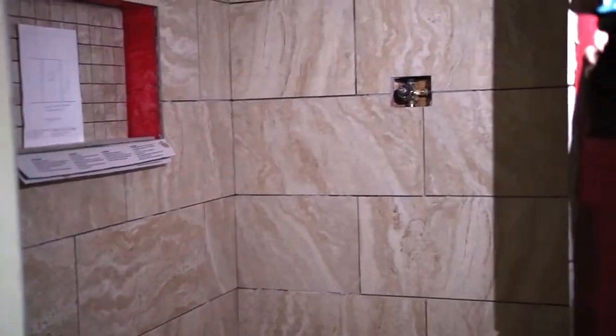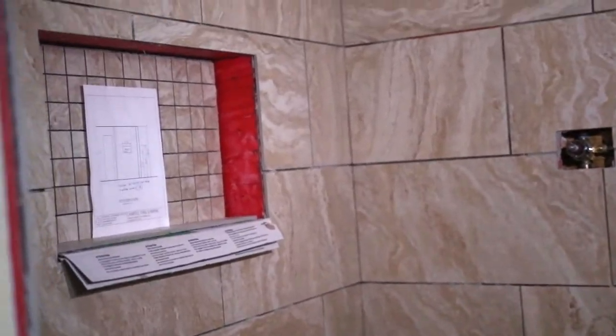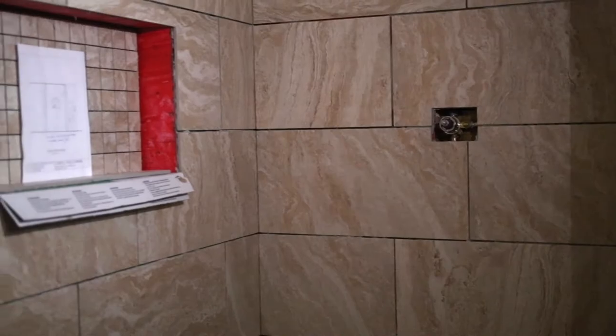You can see the red guard everywhere — the complete waterproofing system used underneath, so no moisture can get in through these walls.